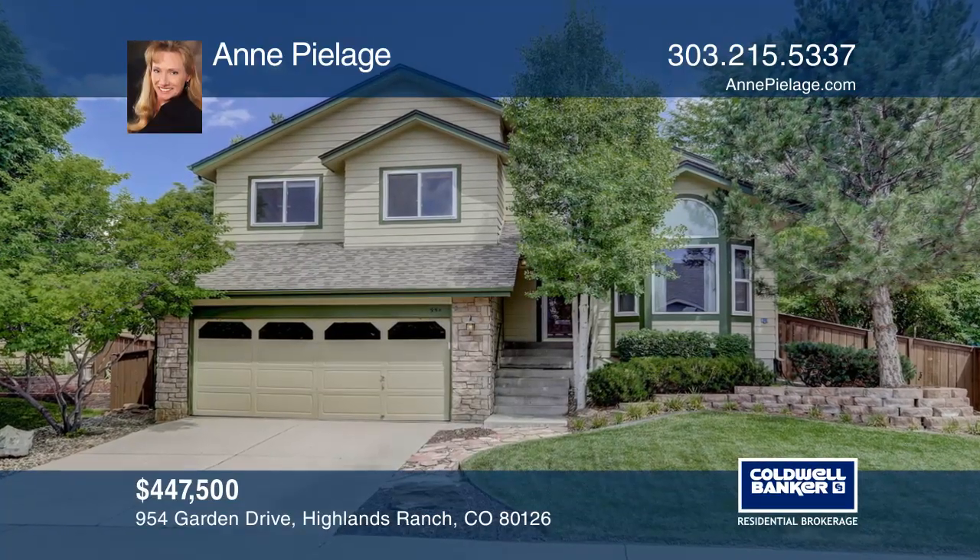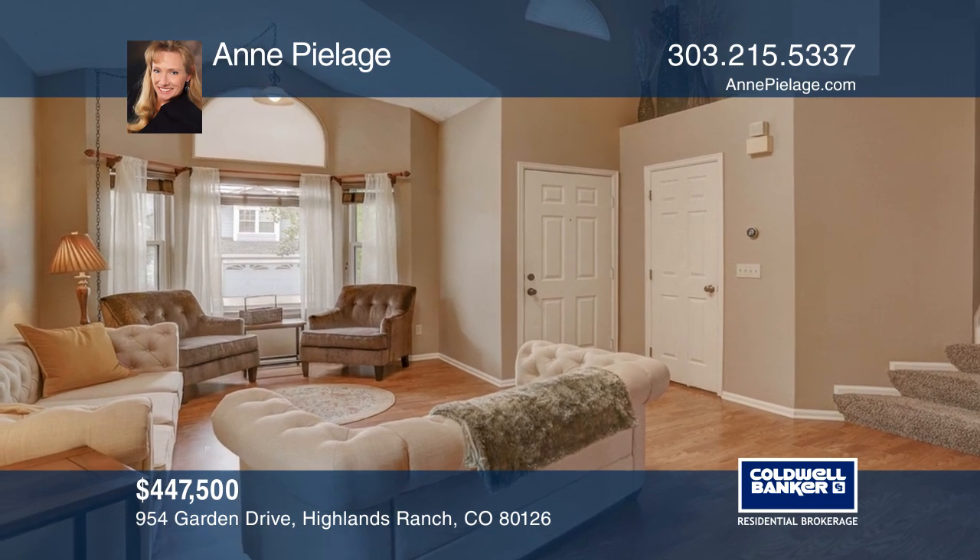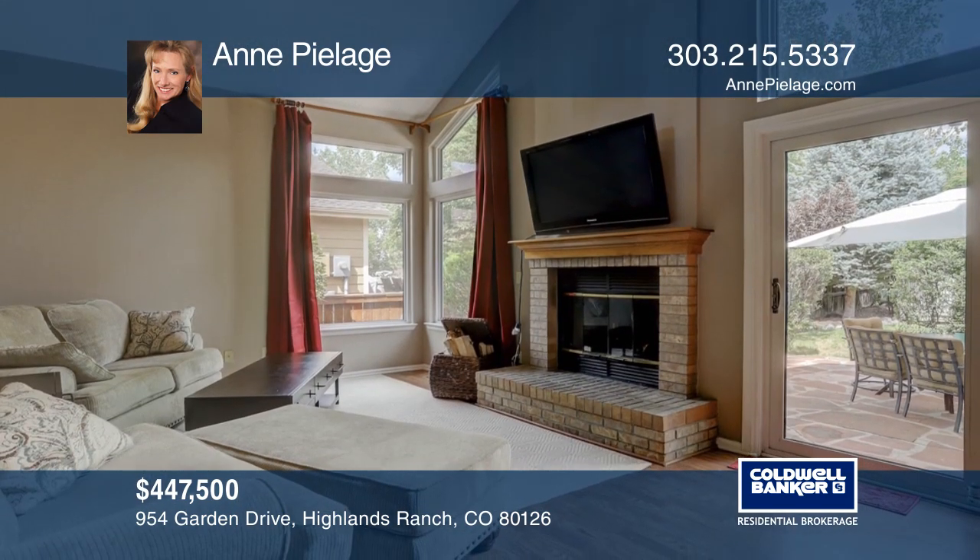Welcome to this wonderful home in Highlands Ranch that offers a large kitchen, beautiful slab granite, rich wood cabinets, a flagstone patio, and a built-in Jenn-Air grill.